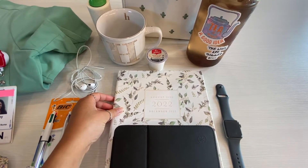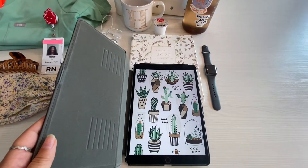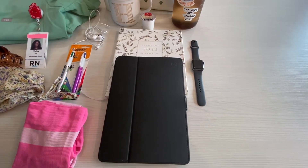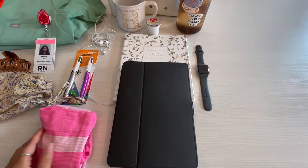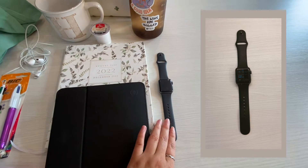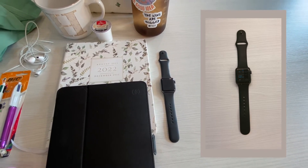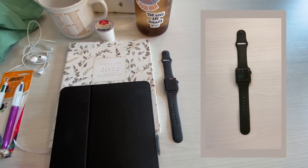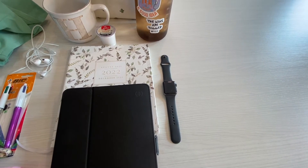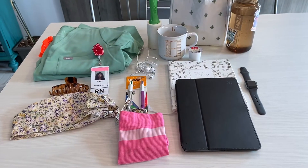I have my iPad — I'm not sure what generation it is, but it's great for night shifts if I'm looking anything up or want to watch something during a slow-down period. I also have my Apple Watch Series 3 — it tracks my steps, tells me to breathe, and as a nurse it's awesome because I can check my texts in the midst of doing anything without being on my phone.